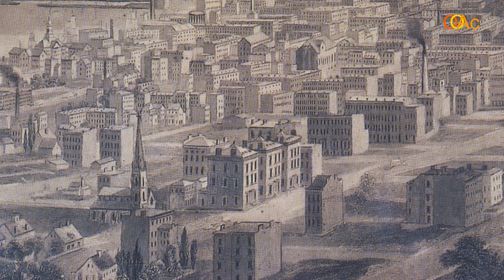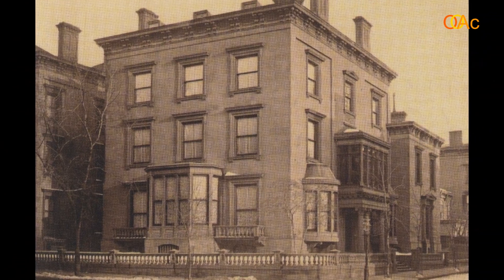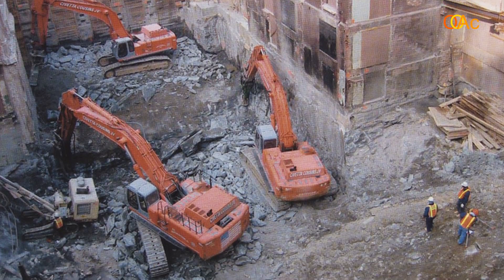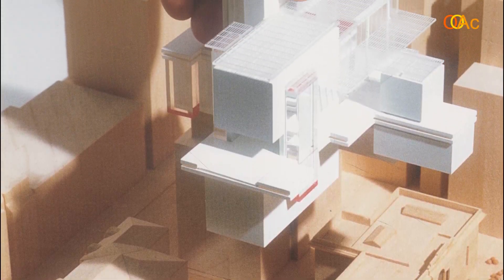Tonight I would like to show you the Morgan Library renovation by Renzo Piano. His renovation is one of the four parts of the project, visible right here. It is made out of steel and glass mainly, and it is a perfect adaptation to the existing buildings.